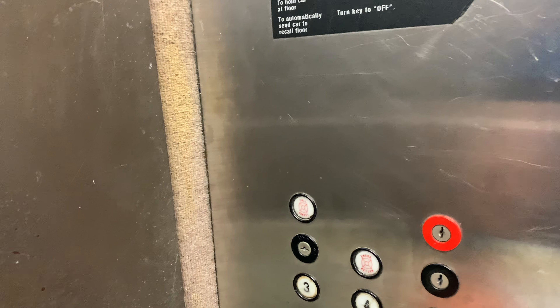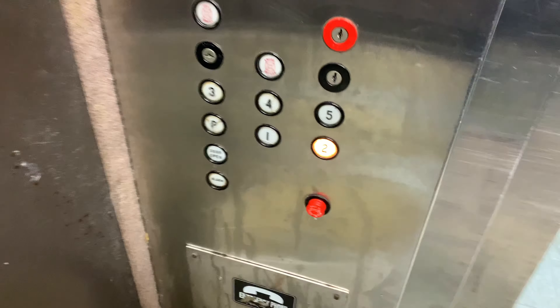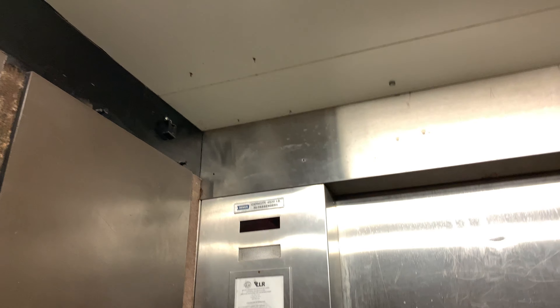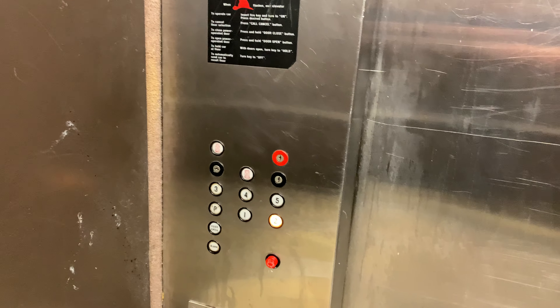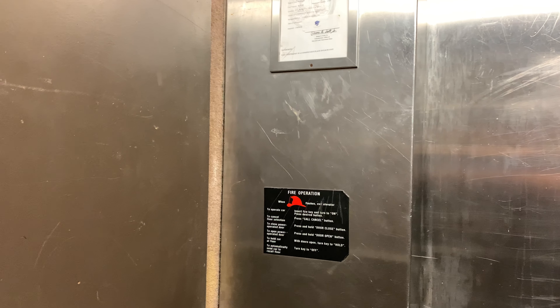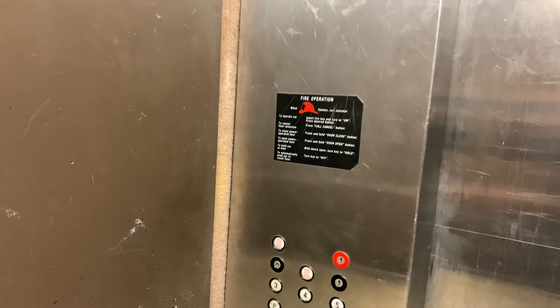Whoa! Let's get a cab here. A beat up cab! Oh my god, this elevator is heavily vandalized.